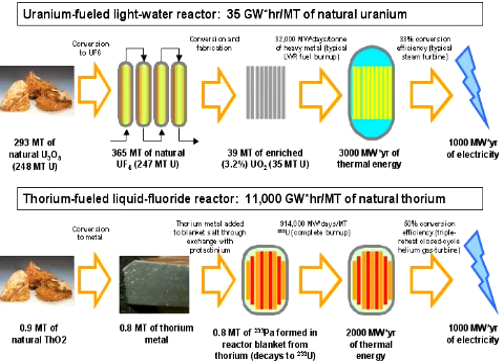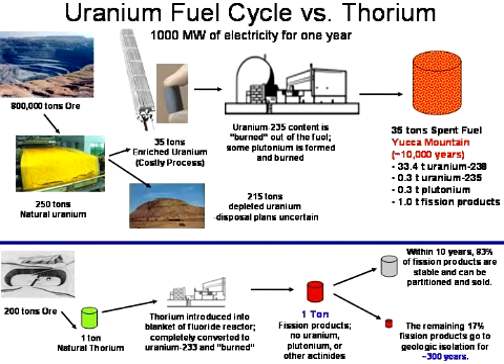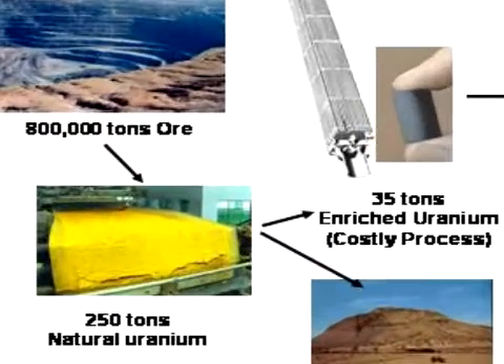Thorium-232 has a much lower atomic mass than uranium-238. In order to make plutonium, you need many, many more neutron absorptions successively, so the probability of making plutonium in that kind of reactor is much, much less. Uranium and thorium together both have the same energy density if you fission them all up. The real advantage is the ability to fission up the thorium all the way in a thermal reactor. Look at the uranium cycle compared to the thorium cycle — you start out with a whole lot more mining with the uranium cycle.